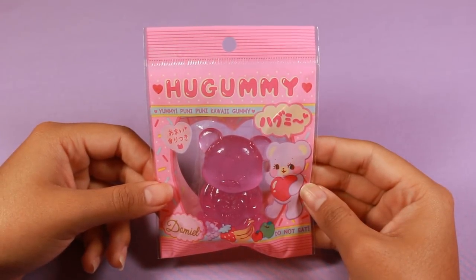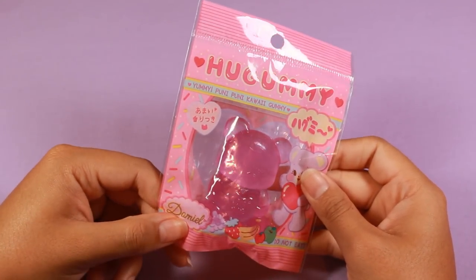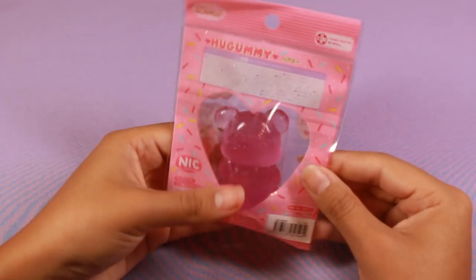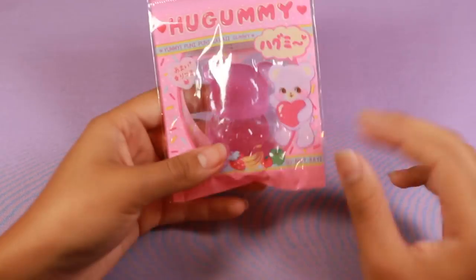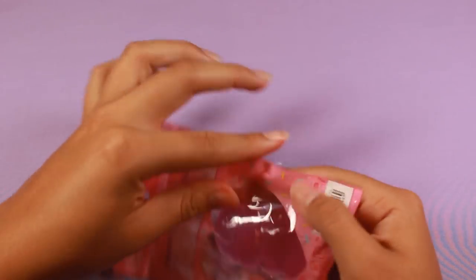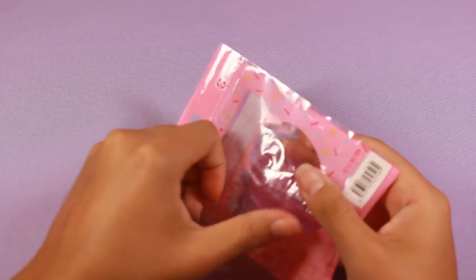I did purchase this — it's the Hugami Damiel, I think, in cursive. It's a little gummy bear. They also have cats in various colors; I got the purple one. They're just tiny little Moni Moni-style plastic stretchy toys.